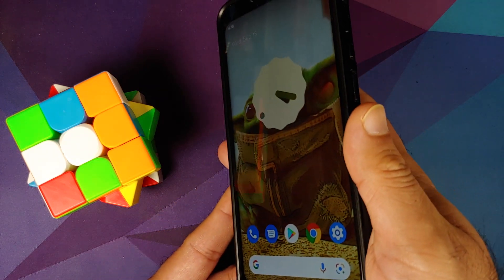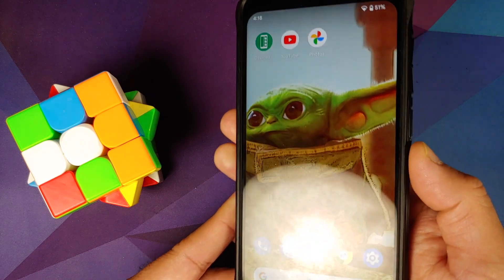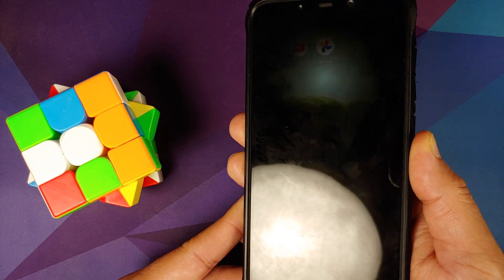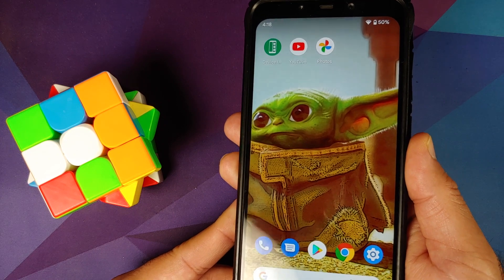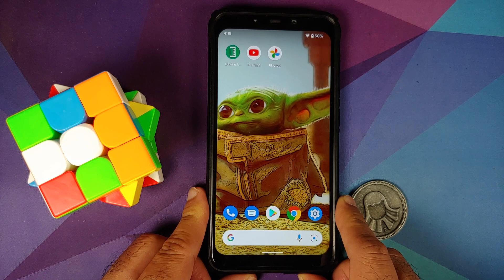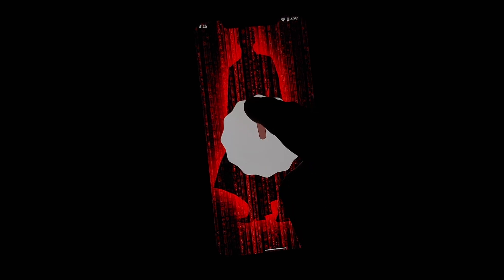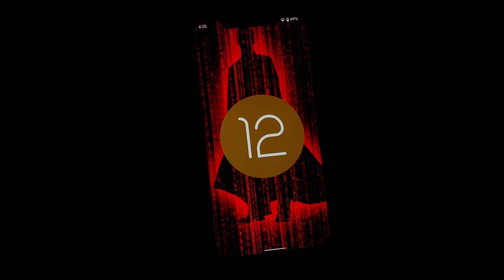That issue has been fixed. I am tapping on the fingerprint and as you can see nothing is happening — the ghost touch of the fingerprint issue has been resolved. You might also notice that the alignment of the items in the notch has improved a bit as well.